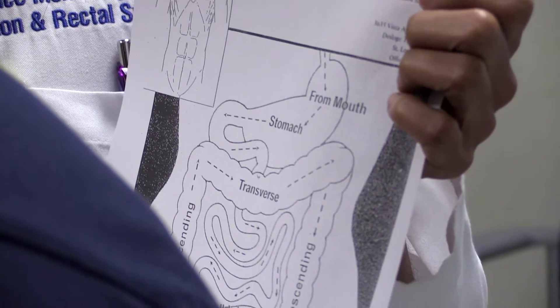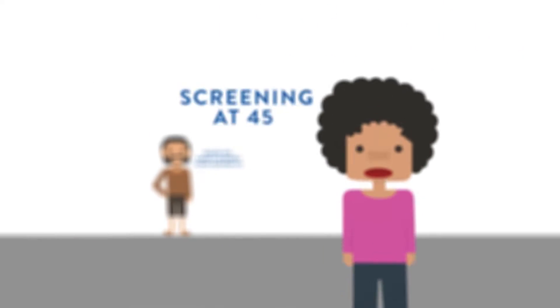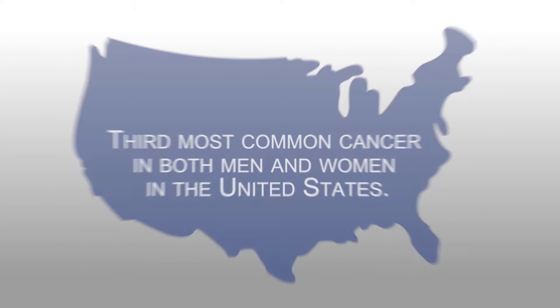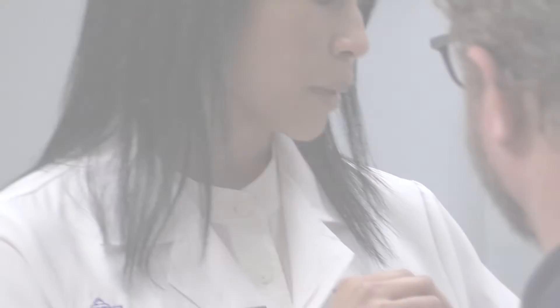Colorectal cancer is preventable with early detection, and that's why we screen for it. In the U.S., screening starts at 50; for African Americans it's 45; and if there's a family history, then it's sooner than 50, depending on that history. It's the third most common malignancy, the third most common killer, and it's preventable — but you have to get screened, that's the only way we know they're there.